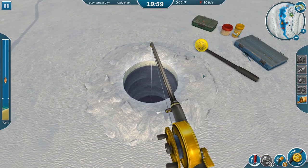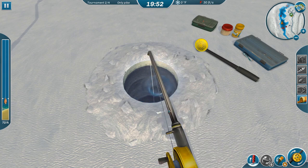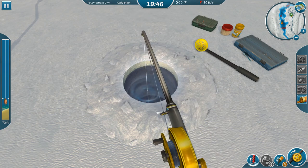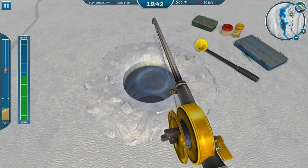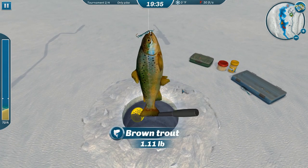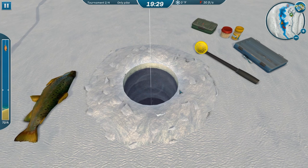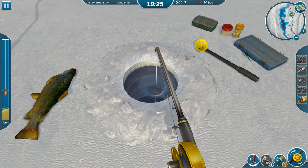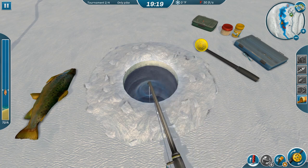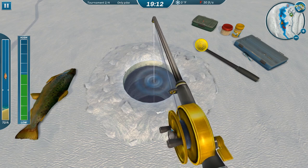Yeah, that attractant goes fast. I'd like to get like a fifteen-pounder — that would give me a little more confidence in this competition. We're getting a lot of brown trout. Let me lift this off the bottom just a little, since the brown trout are definitely going to be on the bottom. If we can avoid them — I'm going to have to remember this for the next trout-only competition.